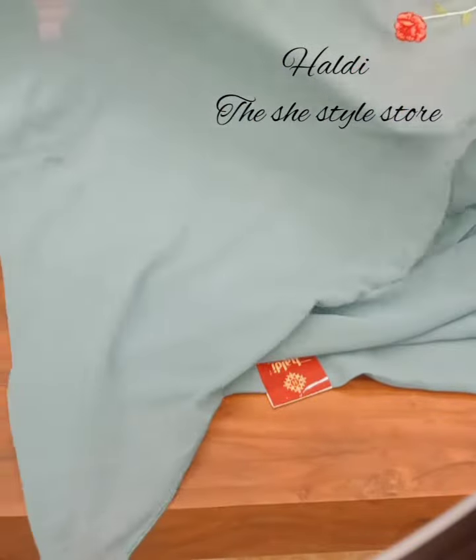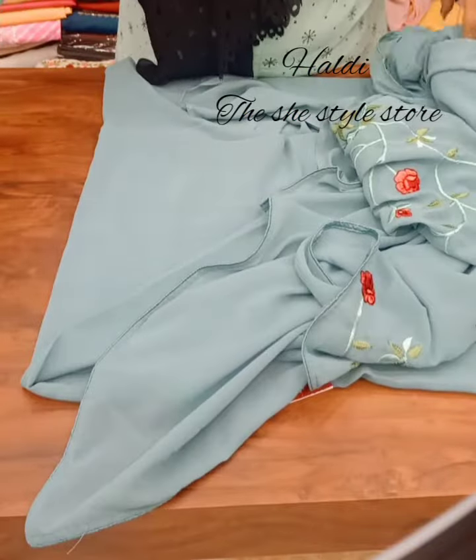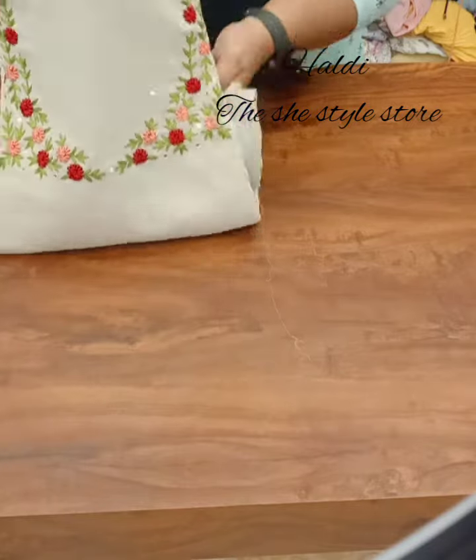The bottom is a Shandone fabric, the same color. The bottom is a nice color. The other color is an ivory shade.